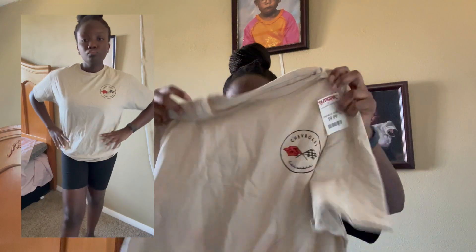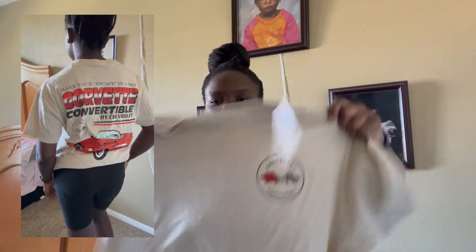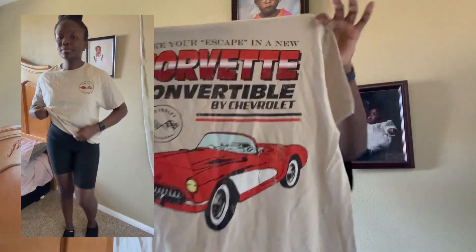The other thing from TJ Maxx that didn't fit my brother is this graphic t-shirt that says Chevrolet Corvette on the front, and this is what it looks like in the back. This is actually a perfect t-shirt — it will go with my Yeezy 700s and my UGG slippers in red, because there's tan and red in this shirt so it can go with either. That's all the stuff from my two brothers.